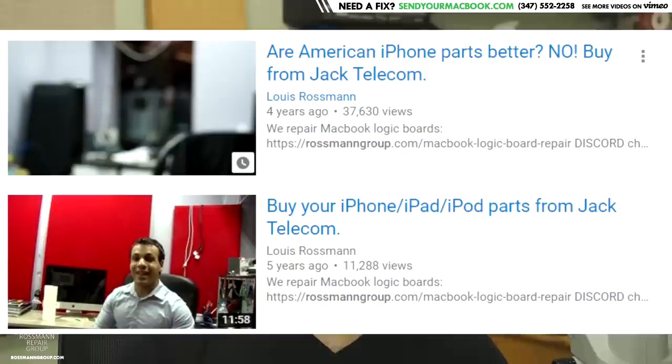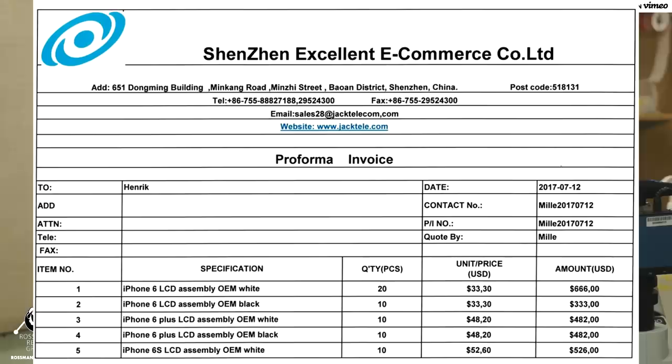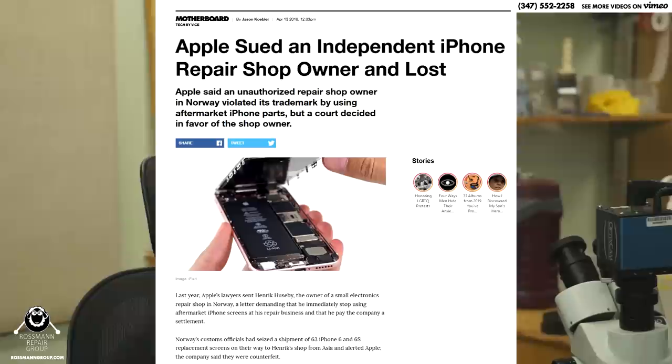Two years ago, Henrik Hoosby wanted to import the best quality iPhone screens that he could for his customers. So he went to a company that somebody reputable in the business had recommended and said was a good company that at the time sold good screens. He asked them for their highest grade of screens — not high quality copy, not low quality copy, but the closest thing to OEM. And he paid out the ass for the closest thing to OEM. After he did so, he imported them and they were seized.